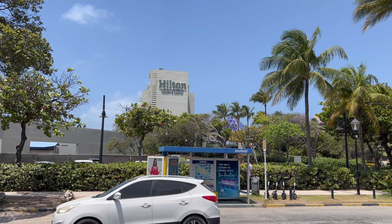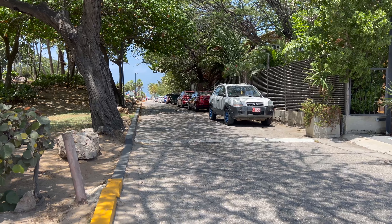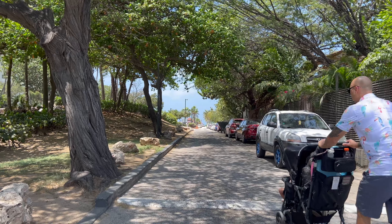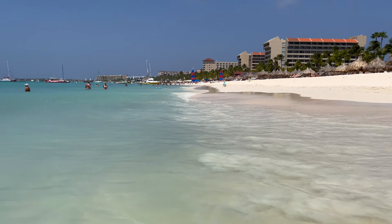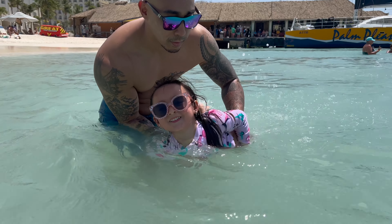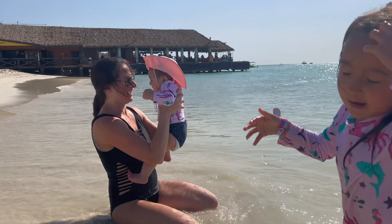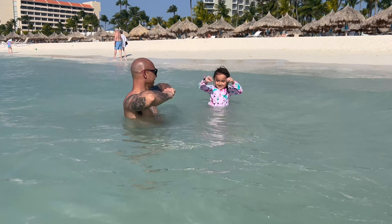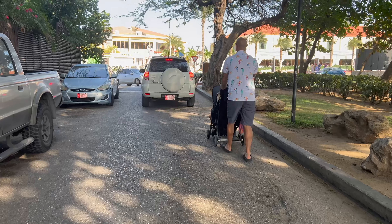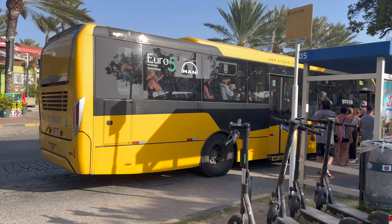Upon boarding, we told the bus driver we wanted to get off at the Hilton. In between the Hilton and the Barcelo is a resort service road, and that's how we're going to get to Palm Beach. A beach day is the perfect way to spend your day on the island, especially if you have children. Once you're ready to leave, just follow the same service road back to the street and wait for the bus.